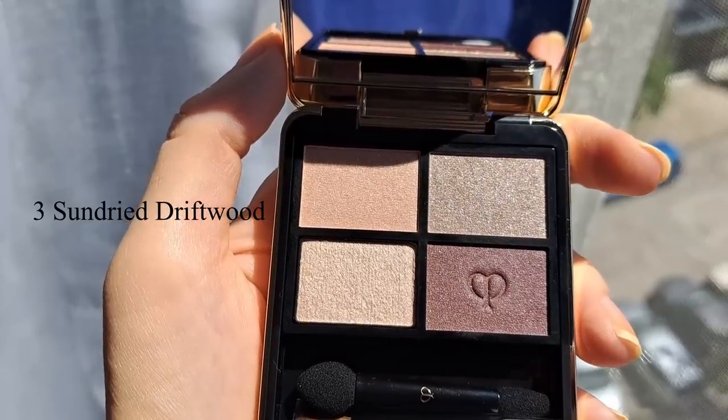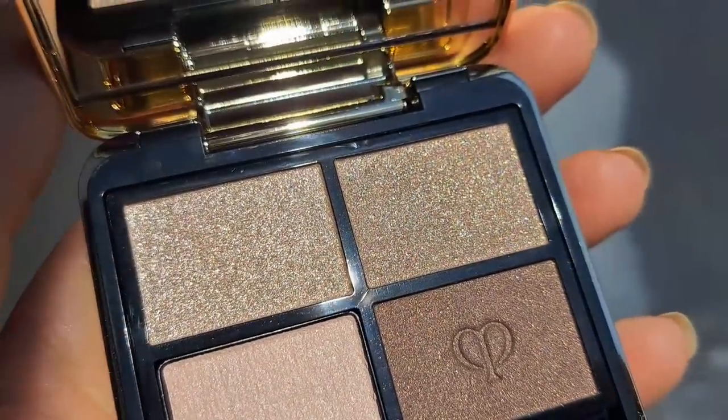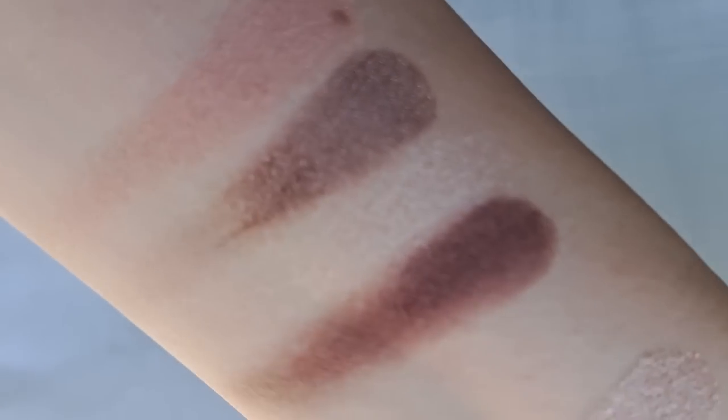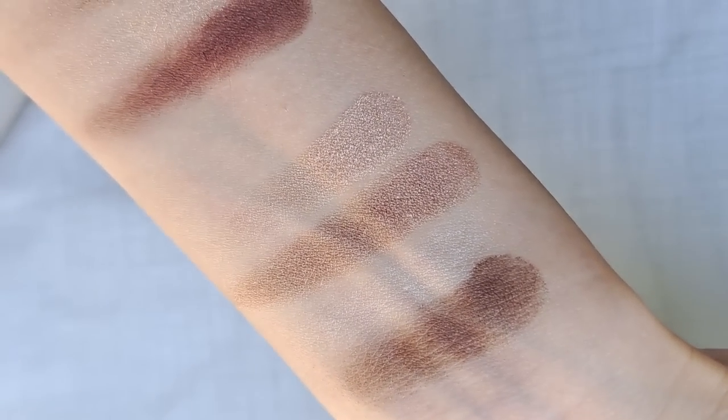Moving on to eyeshadow palettes — I have three to share. I was able to try the new Clé de Peau eyeshadow palettes, and the two I have — number one and number three — have been a real win. These are some of the most beautiful palettes in my collection. I showed both in a previous vlog-style video. I've been enjoying them so much and want to buy more. The formula is so gorgeous — very soft, buttery, smooth, and they blend so easily. I love the color stories; number one and number three have definitely been winners for me and look so beautiful on my face.